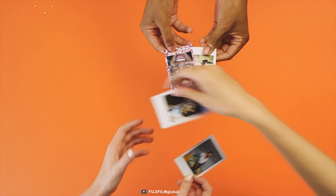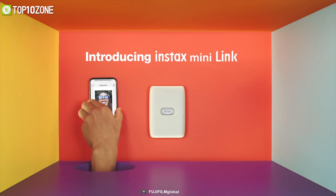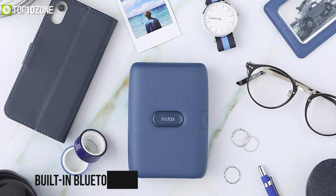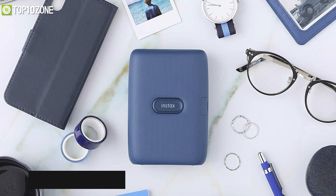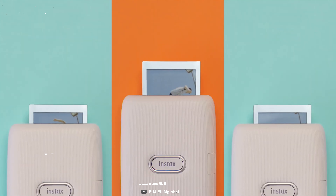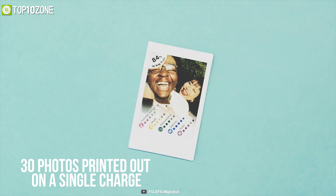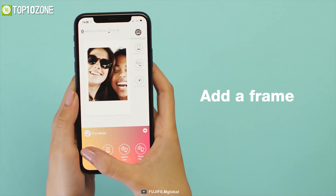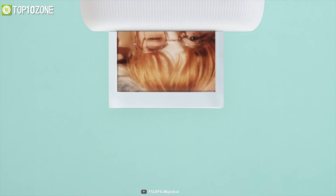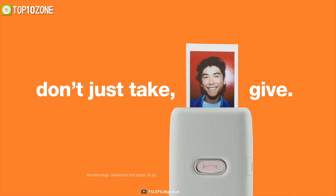Want to instantly print your favorite photos from your iPhone 12? Get introduced to the Fujifilm Instax Mini, a unique instant printer that can bring your photos to life. This mini printer has built-in Bluetooth that lets you connect with the Instax Mini Link app and print photos at 800 by 600 resolution. It offers a printing speed of up to 12 seconds per photo, up to 30 photos per charge, and lets you add fun filters and frames from the app effortlessly.